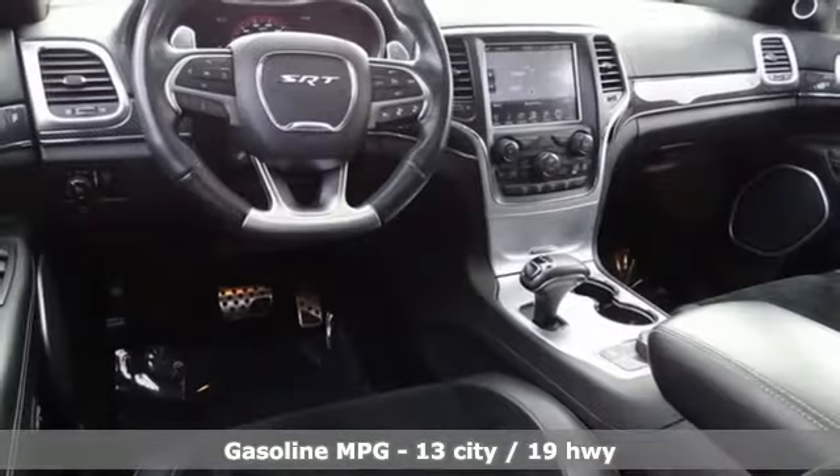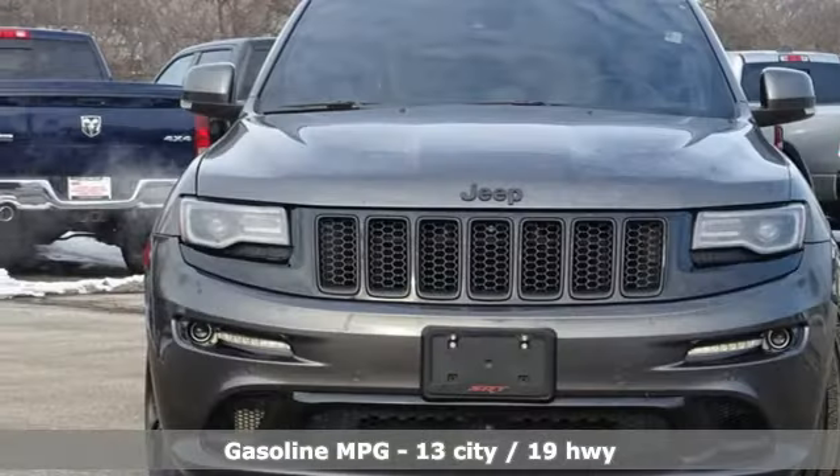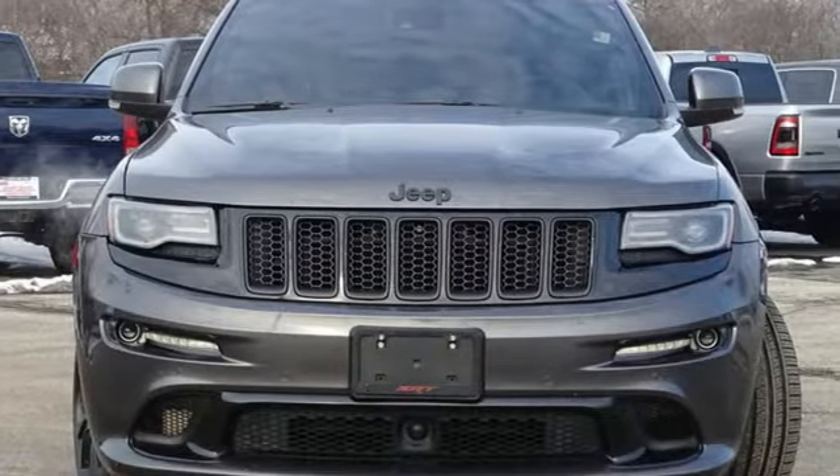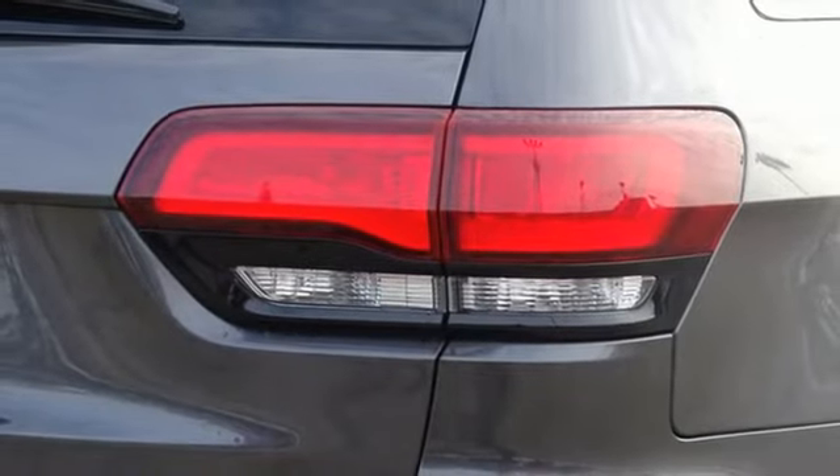A great vehicle is comprised of great features like these: V8 engine, heated and ventilated leather bucket seats, integrated navigation system, auto-dimming rearview mirror.